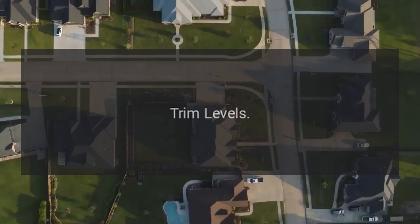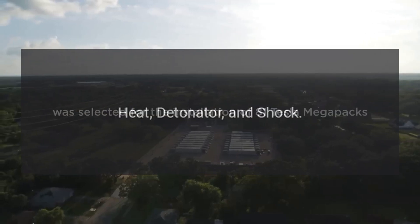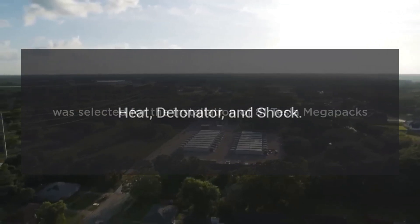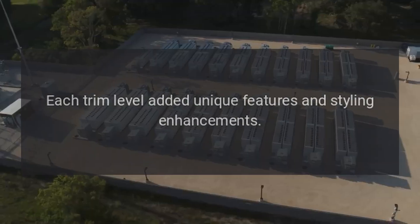Trim Levels. The 2011 Nitro was available in three trim levels: Heat, Detonator, and Shock. Each trim level added unique features and styling enhancements.